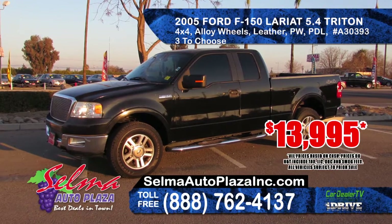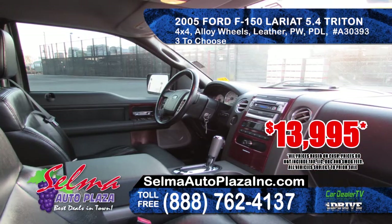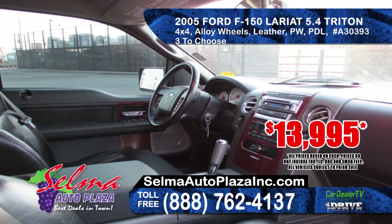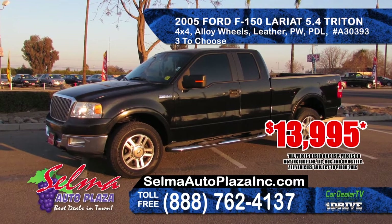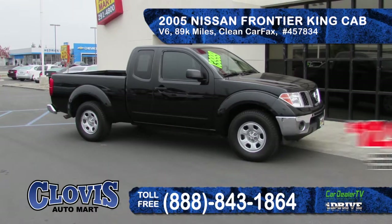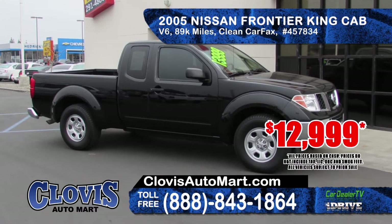Next from SEMA Auto Plaza is this 2005 Ford F-150 Lariat 5.4 Triton Extended Cab. It features 4x4, alloy wheels, leather seating, AM-FM CD player, power windows and door locks. Prices start at $13,995.